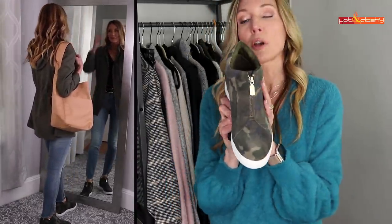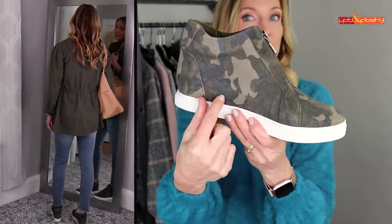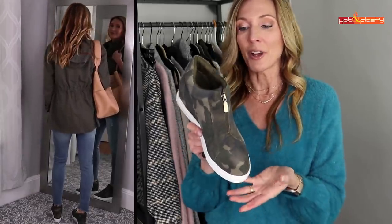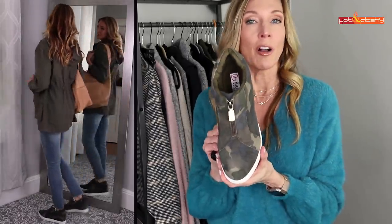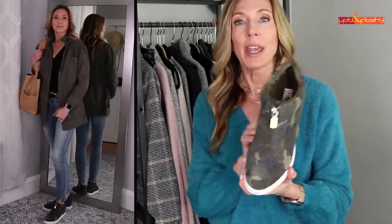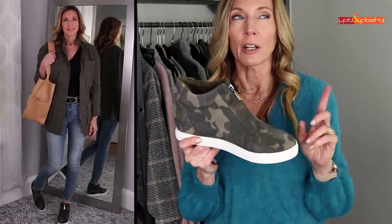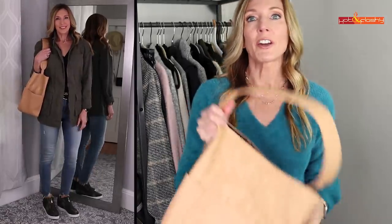The sneakers are from Nordstrom — they're a camo sneaker with a big white tread and a hidden wedge inside. They have a zipper down the front so they're really easy to get in and out of. I just love the camo on these — they're going to be great for kicking around all fall. They also came in solids: black and tan, or black and gray, if you're not into the camo.